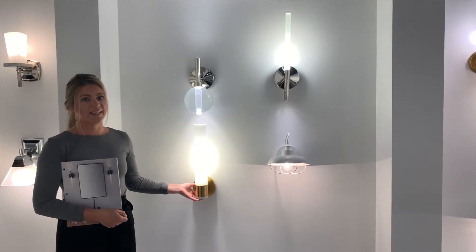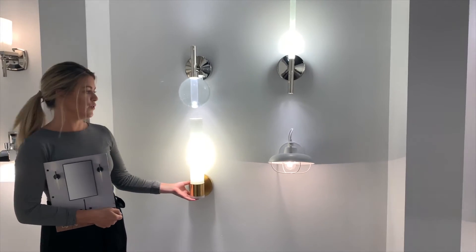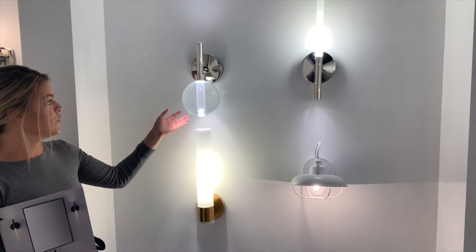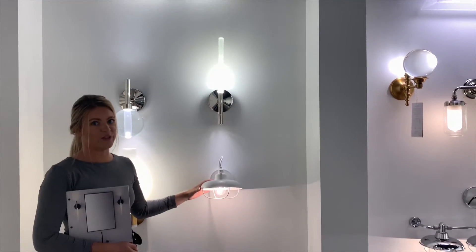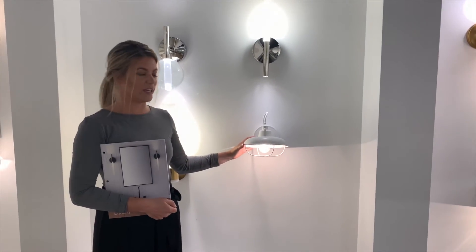We have a really nice contemporary option you can choose from, from up light to a down light as well as a linear light. We also have your traditional styles, great for farmhouse inspiration.